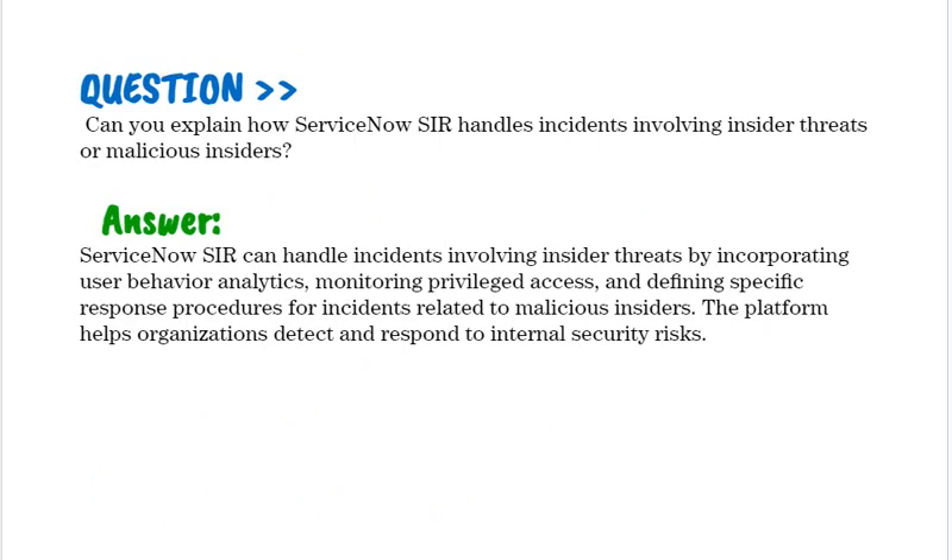Can you explain how ServiceNow SIR handles incidents involving insider threats or malicious insiders? ServiceNow SIR can handle insider threat incidents by incorporating user behavior analytics, monitoring privileged access, and defining specific response procedures for incidents related to malicious insiders. The platform helps organizations detect and respond to internal security risks.